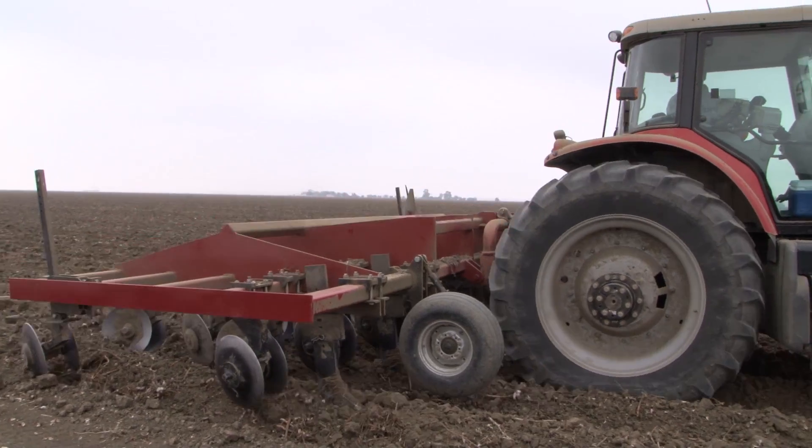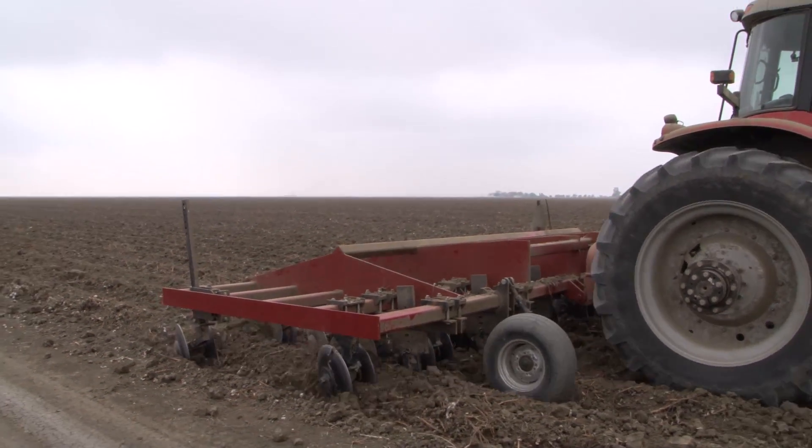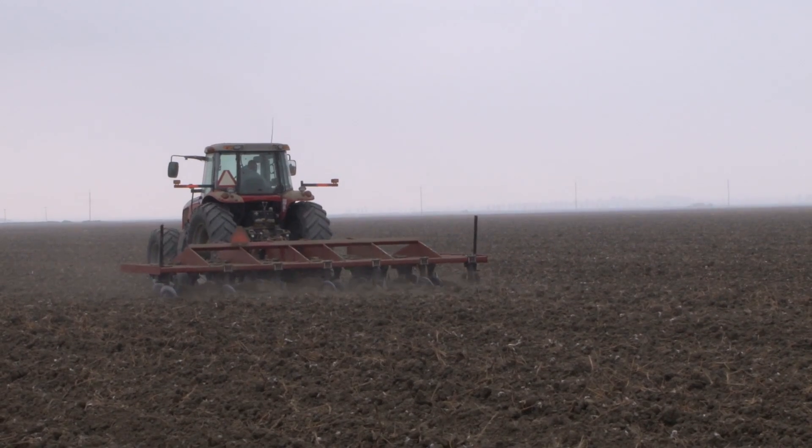Tillage is the one situation the grower still can deal with. He can't really affect the fertilizer price, the seed price, the herbicide price, or the revenue he gets for his crop, but he does have a tremendous amount of control in how he tills his fields.